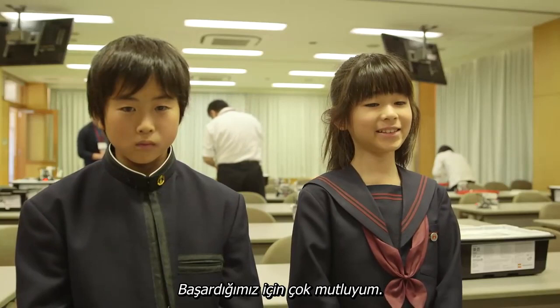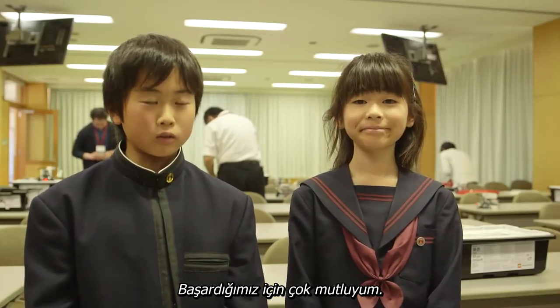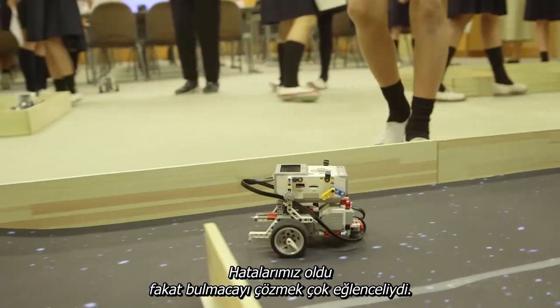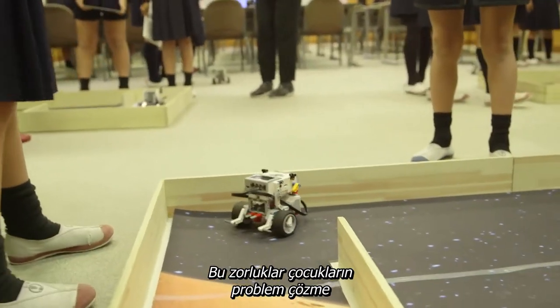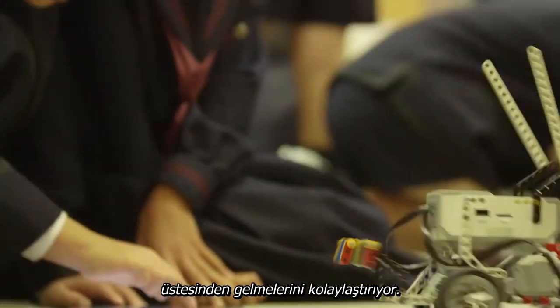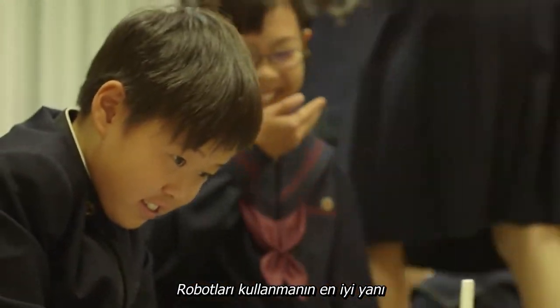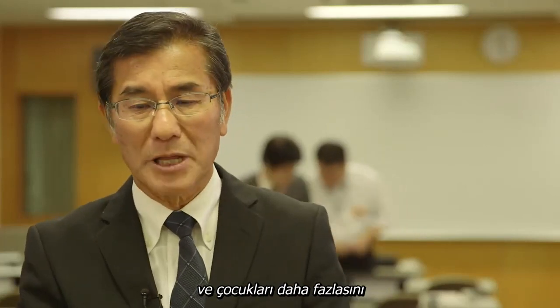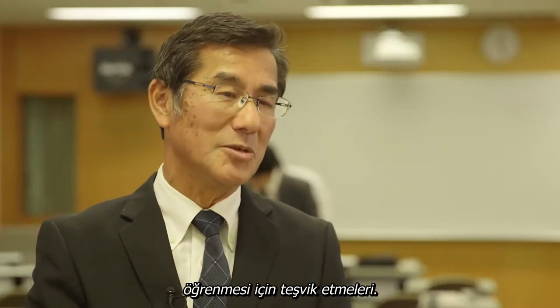I'm so happy we could do it! We kept getting it wrong, but it was fun solving the puzzle. Such challenges teach the children how to solve problems and help them acquire the mental tools to tackle more difficult tasks. But the great thing about using robots is that it makes the experience so much fun — they always want to learn more.